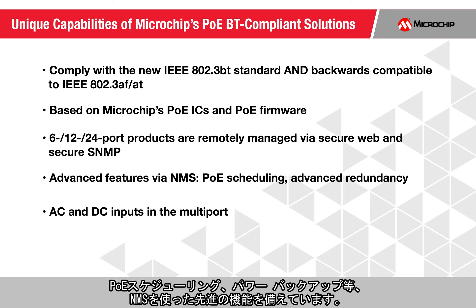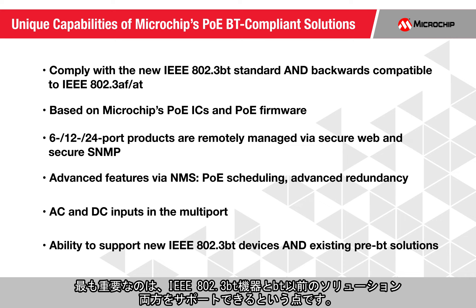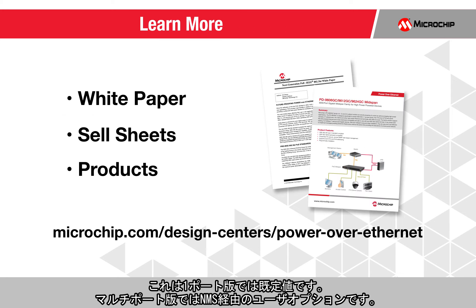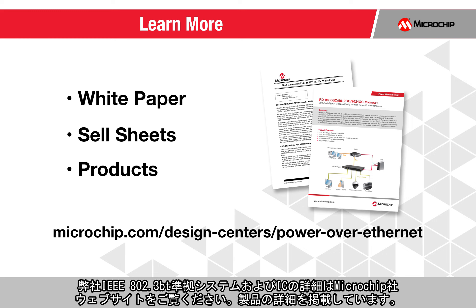They include advanced features via NMS such as PoE scheduling and power backup. Most importantly, they support new IEEE 802.3BT devices and existing pre-BT solutions — available as default in the 1-port products and as a user option via NMS in the multi-ports. To learn more about our IEEE 802.3BT compliant systems and ICs, please visit our website where you will find all the product details.